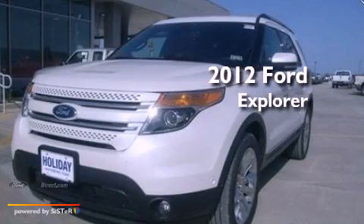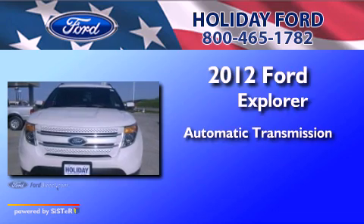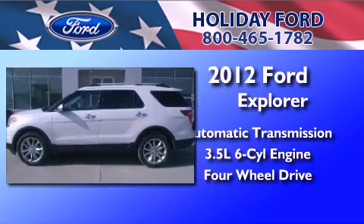This is a brand new 2012 Ford Explorer. This SUV has an automatic transmission, a 3.5-liter V6, and the added safety and control of four-wheel drive.